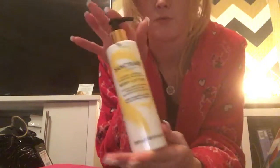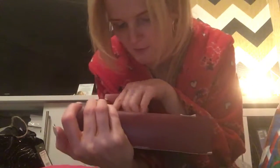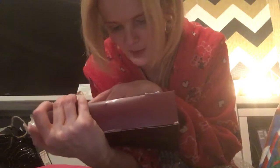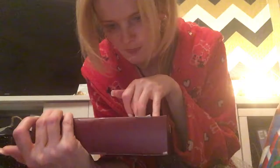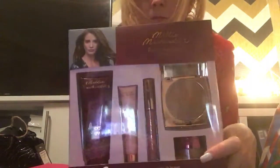I've got some Century Spa Body Ocean which smells amazing — I've had a few samples of that before. Also this one is a Millie Macintosh gold set. Inside there's shimmer body lotion, an illuminator, a balm, bronzing powder, and eye cream. That's a nice set.